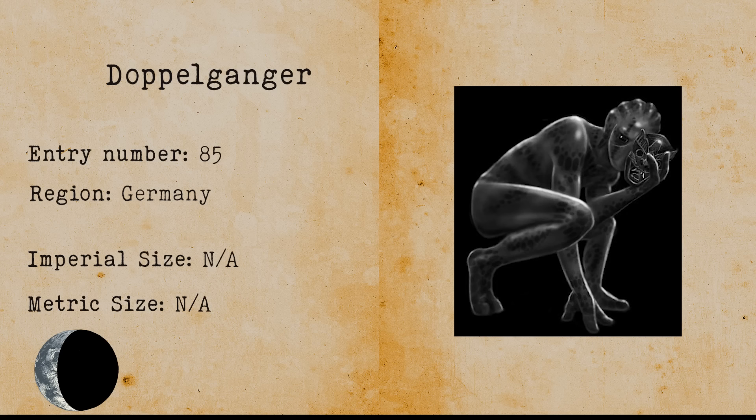Doppelganger. Doppelganger is German for double goer. It is an exact mirrored copy of yourself and it is able to take over your life, fooling everyone you know. It is believed that the doppelganger is some kind of spirit that inhabits your mirror image. Sightings of a doppelganger are pretty much non-existent, because people usually die when they see theirs.